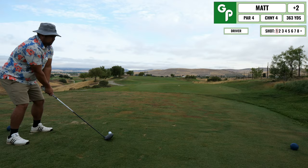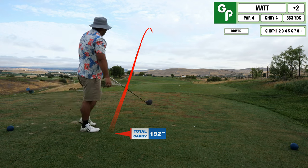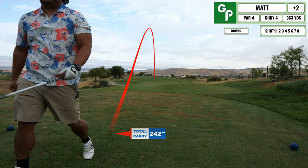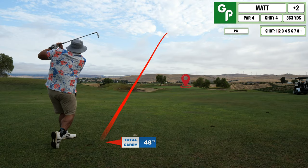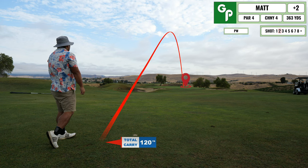This next hole is a little testy off the tee. I end up taking driver and just laying off of it, making sure I got it into the fairway — a little knock down that went pretty good. On this next shot, I unfortunately bladed this one.